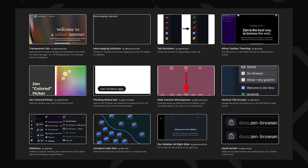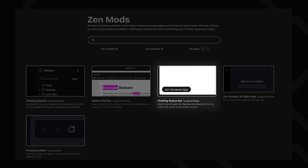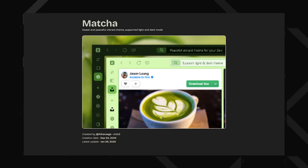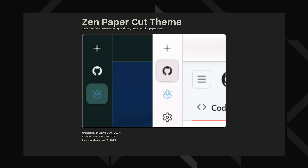Where Zen really gets creative is with Zen Mods — a set of subtle tweaks that let you modify the browser's UI. Think of them as add-ons, but for the browser's actual appearance and layout. There is a lot you can do: you can add drop shadows, floating address bars, custom status bars, minimal sidebars, and even fully-fledged themes that dramatically change the browser's look and feel. Some mods are just small aesthetic flourishes, while others completely transform the entire interface.